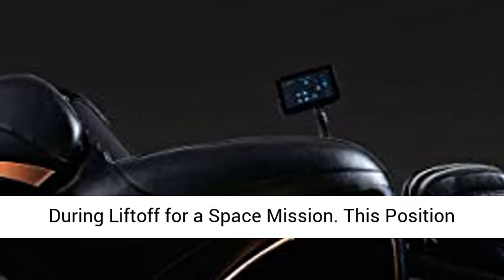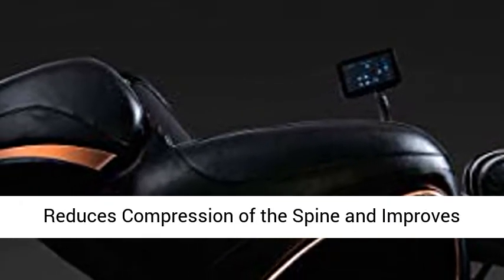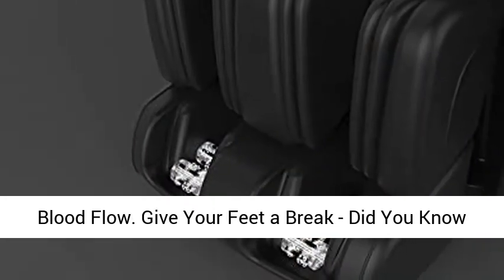Zero-gravity position mimics the position astronauts take during liftoff for a space mission. This position reduces compression of the spine and improves blood flow.